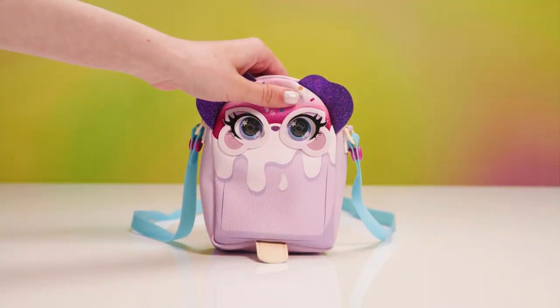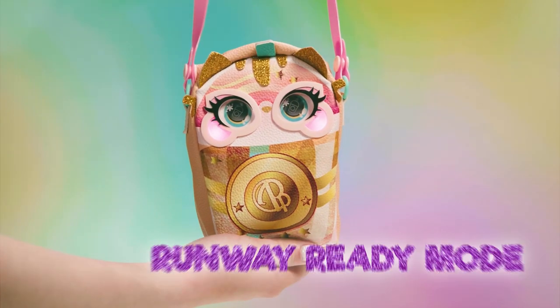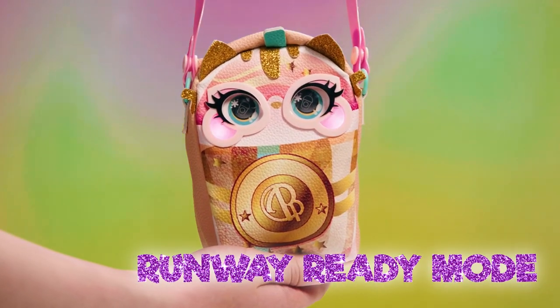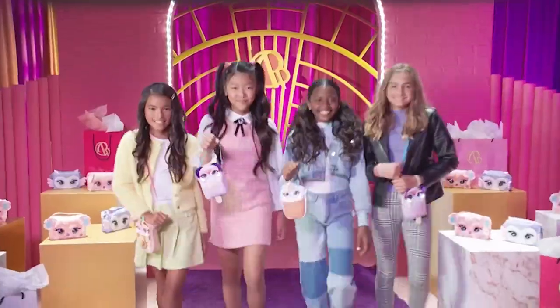Ask the Purse Pet a question — pet her forehead and she'll respond. Hold her forehead to go into runway ready mode. She'll play a song and her cheeks light up like a rainbow. Now show off your runway walk.